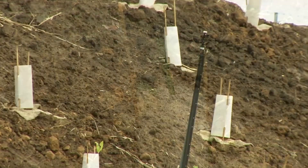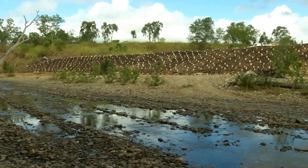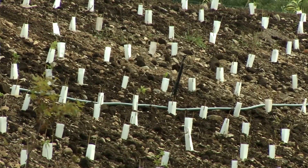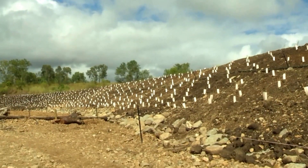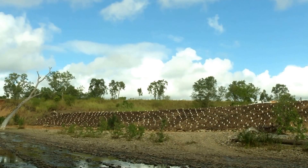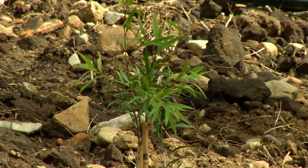The bank was then revegetated with native species, which will ultimately stabilise the bank by providing a mix of ground cover, understorey and canopy species. Over time, as silt is deposited on the rock tow, further revegetation will occur, providing long term stabilisation of the bank.